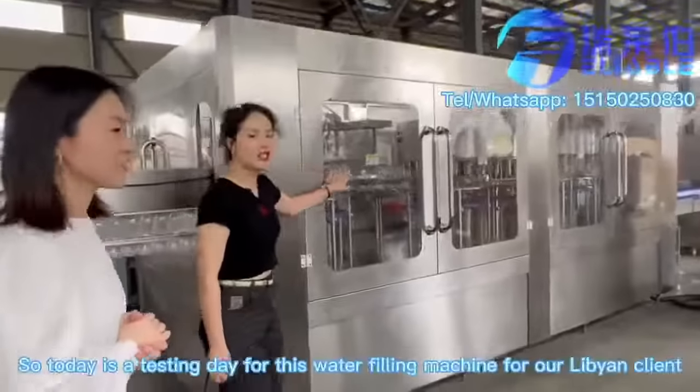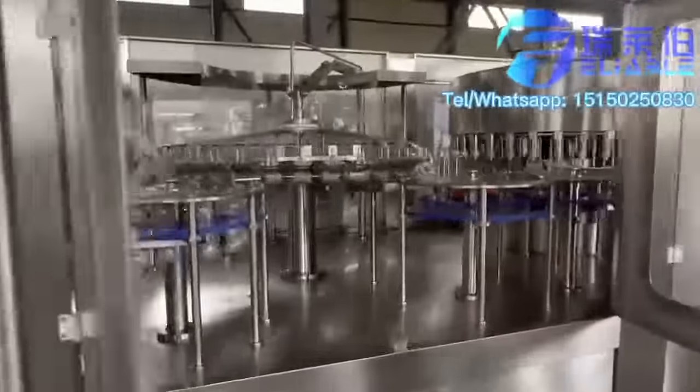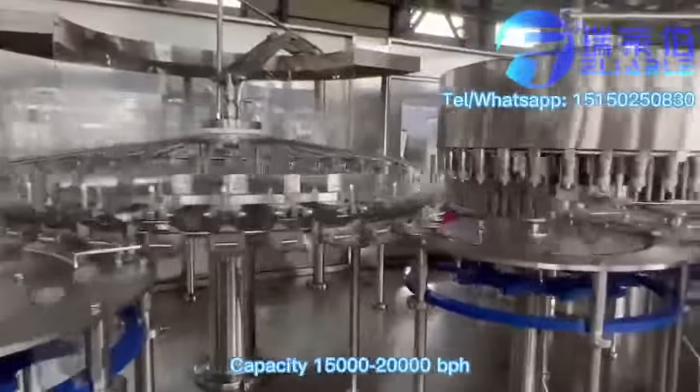Thank you for having me. This is the whole system of the factory — this is the whole way to our client. What is the speed of this machine? It's approximately 15,000 to 30,000 bottles per hour.